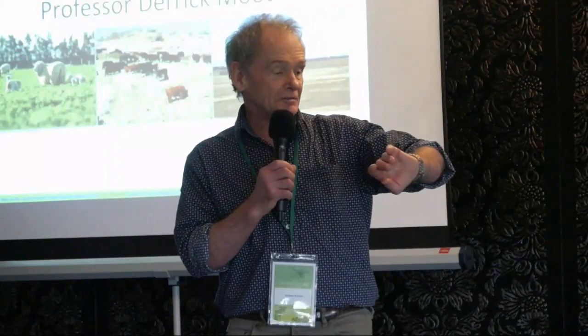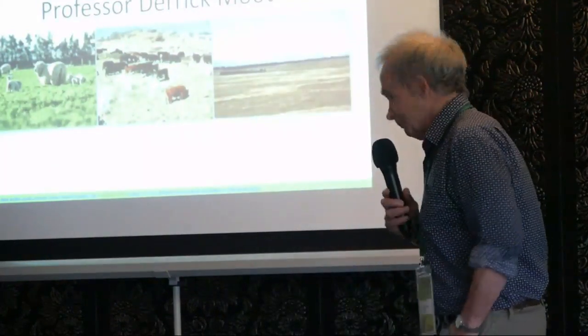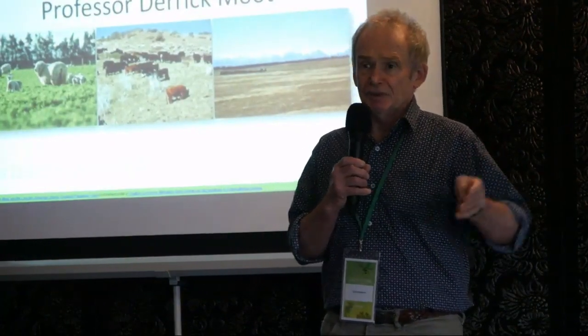I'm Graham Butcher, chairing this session just on the Lucerne. I have a timekeeper here somewhere. Can we have the nod at 10 to 2? Get your big stick out, do what you have to do.